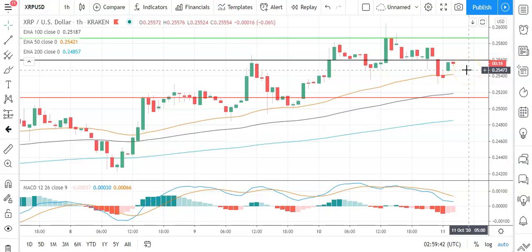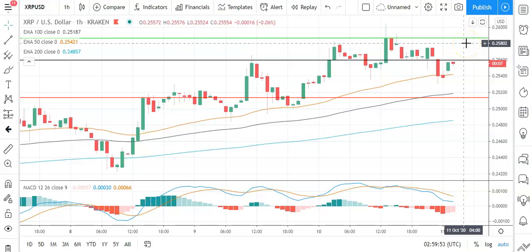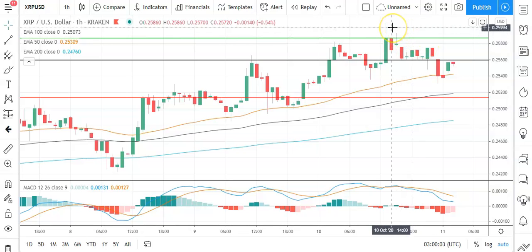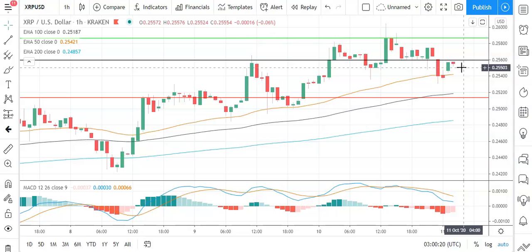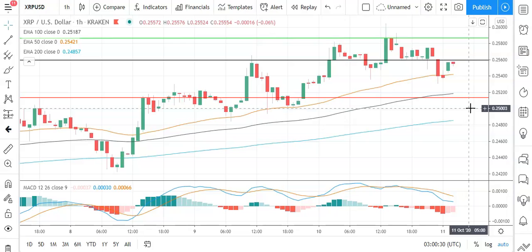Moving across to Ripple's XRP against the US dollar, relatively positive start to the day. Need to see Ripple's XRP move through the pivot at 0.2559 to bring the first major resistance level at 0.2586 into play. Going to need to see a broad-based crypto rally for Ripple's XRP to break out from that first major resistance level and target 0.26 levels — yesterday's high was at 0.26044. Barring an extended rally on the day, expect that first major resistance level and resistance at 0.26 to limit any upside. In the event of a breakout, the second major resistance level at 0.2632 would likely come into play. A move through the pivot will bring the first major support level at 0.2513 into play.